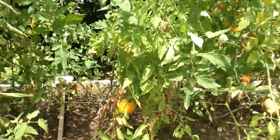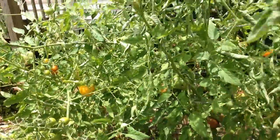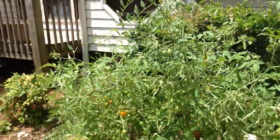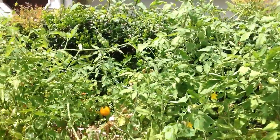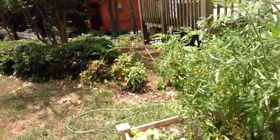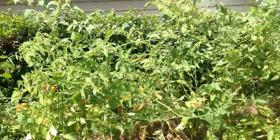There's tons of stuff, and I literally picked everything that was ripe yesterday and got about three or four bowls of different fruits — tomatoes and vegetables.